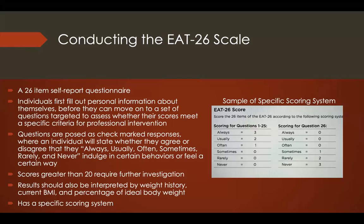When in use, the EAT-26 is a 26-item self-report questionnaire. Individuals first fill out personal information — including whether they are male or female, their age, current BMI, weight history, and percentage of ideal body weight. They then move on to the target questions, which are marked responses indicating whether you agree or disagree with given statements. If an individual's score is greater than 20, they require further investigation. The scale also has a specific scoring system for questions 1 through 25 and question 26.